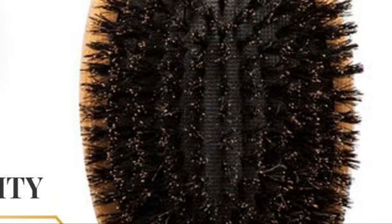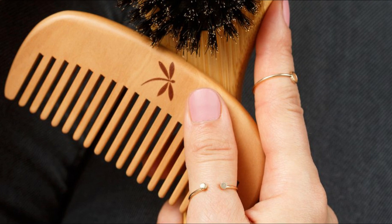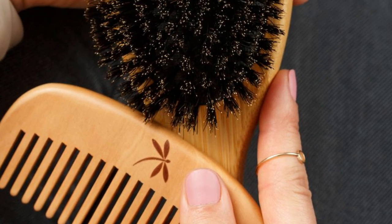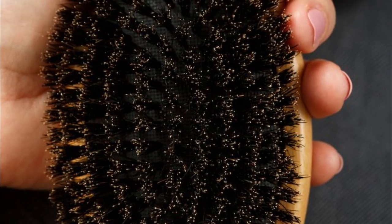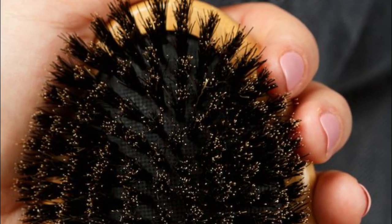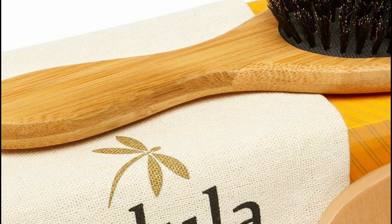Unlike regular styling brushes, the boar brush's primary objective is to distribute the natural sebum produced by your scalp, providing an organic and effective anti-frizz treatment. With regular brushing, your hair will grow healthier, softer, and better conditioned, reducing the need for leave-in conditioners or other treatments.